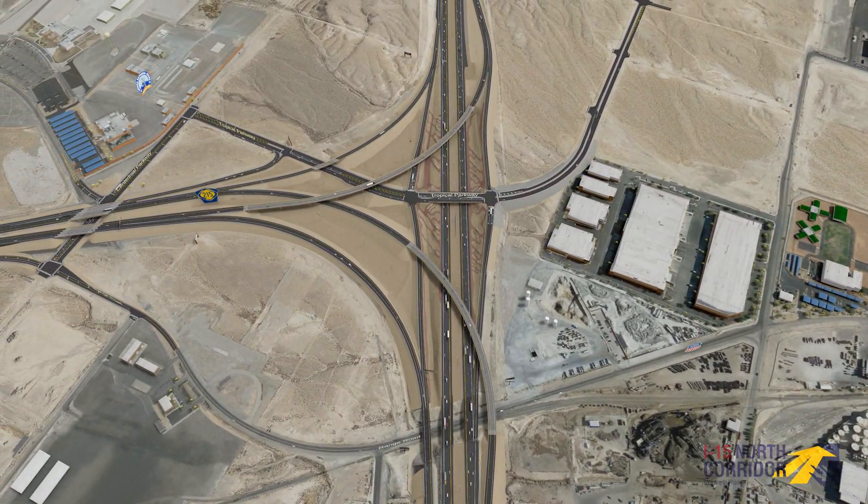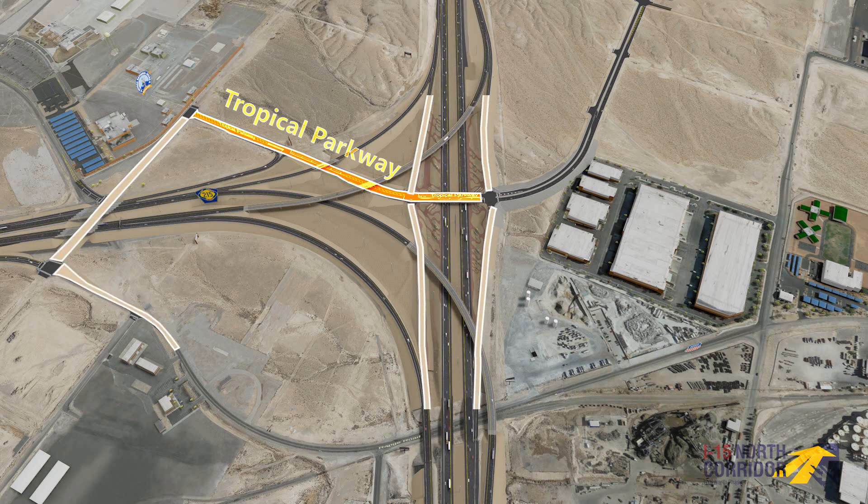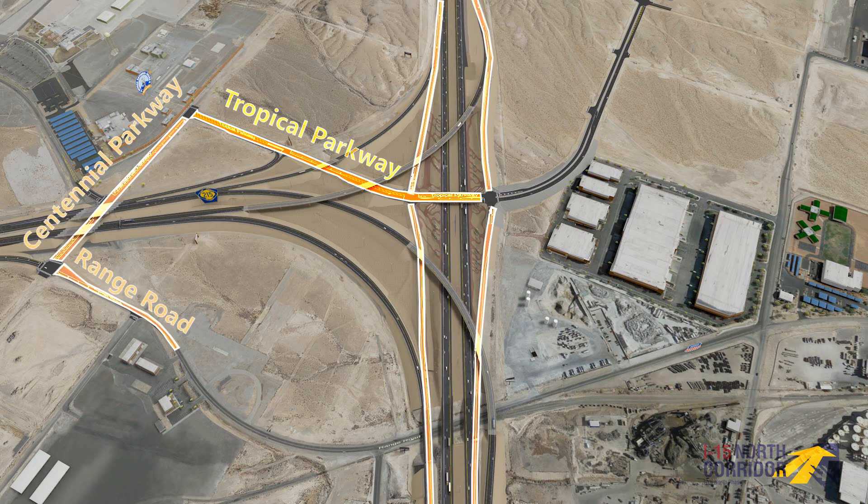The I-15 North Corridor Phase 4 Project also improves surface street access and movements, extending and providing access to Tropical Parkway from Centennial Parkway and Range Road, as well as ramps to and from I-15 and 215 westbound.